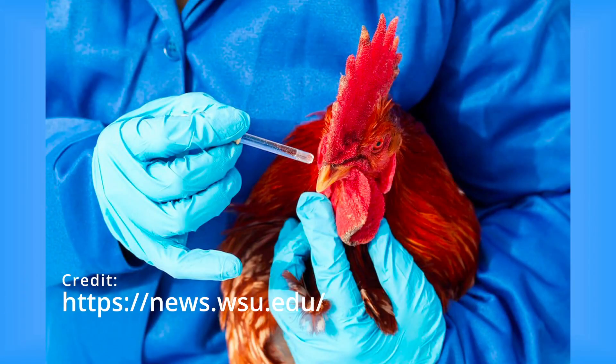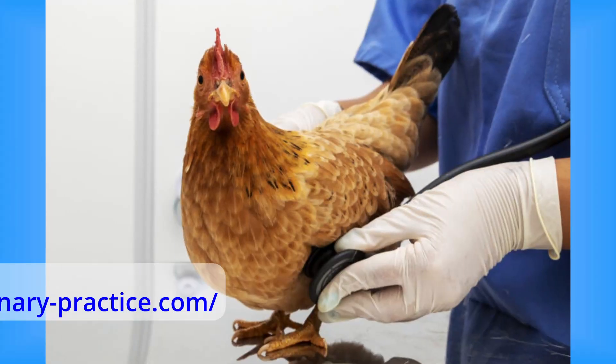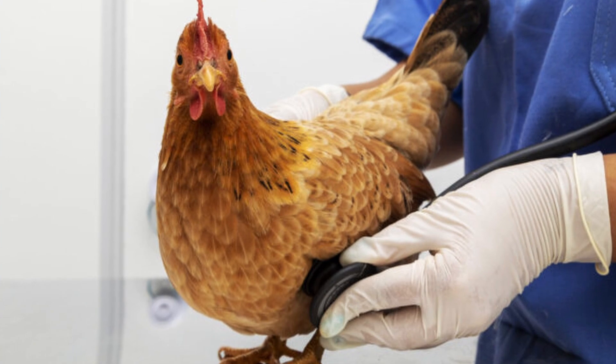Vaccination can play a role in containing infectious bronchitis. Consult with your veterinarian to develop a customised vaccination strategy based on your flock's needs and the regional prevalence of the virus. Vaccination can enhance flock immunity and minimise the disease's severity and economic impact.